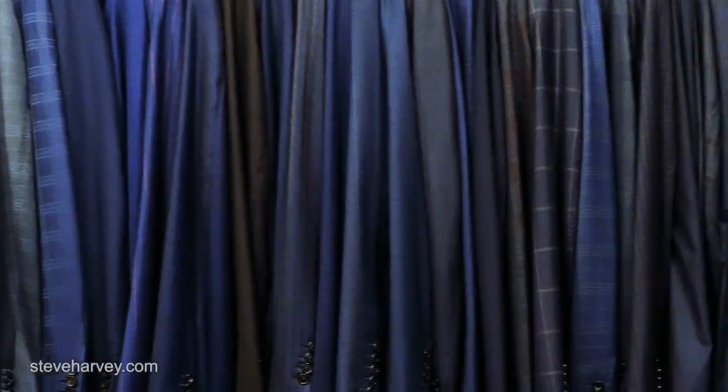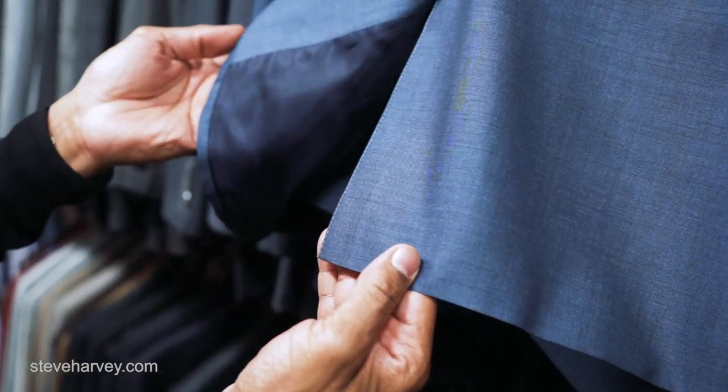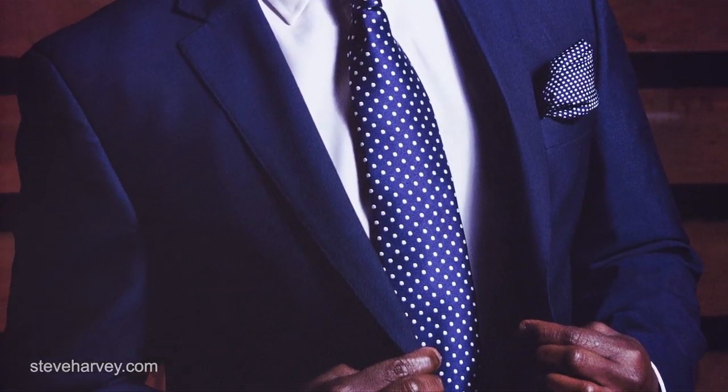Number one: a well-tailored men's suit. What's nice about a navy suit is you can use it in your smart business wear as a blue blazer — that's why I say navy. You can wear it to a funeral, to an interview, to a wedding. It's just that staple item that you can wear everywhere.